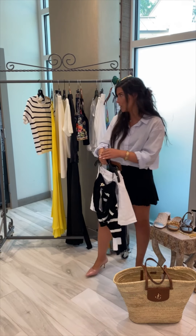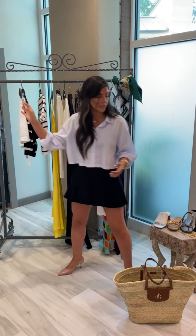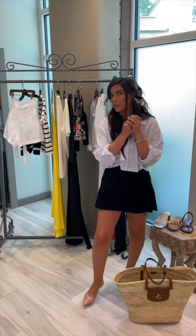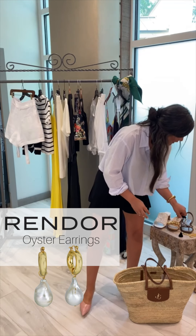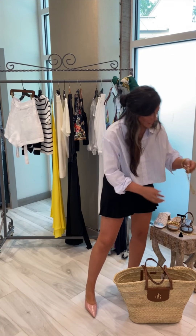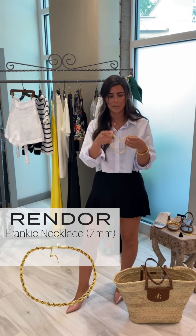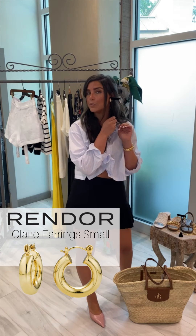Then this is the jewelry I'm also bringing with me. It's a new line that we're carrying — it's called Rindor. How pretty are these earrings? And some of these chain link necklaces — it's so easy to layer and put on with what you already have. And just some classic hoops.